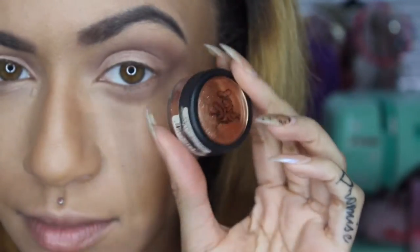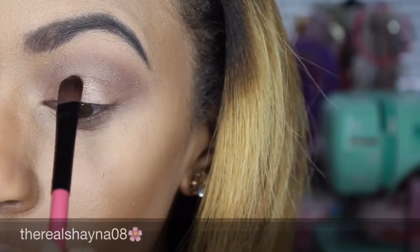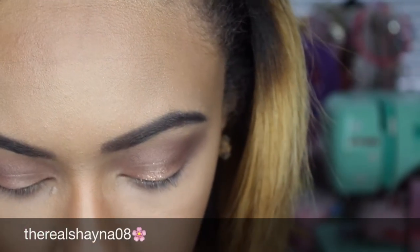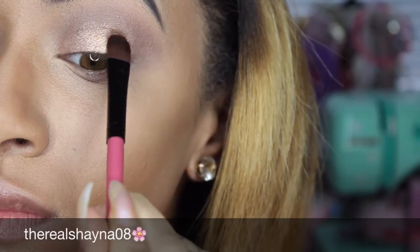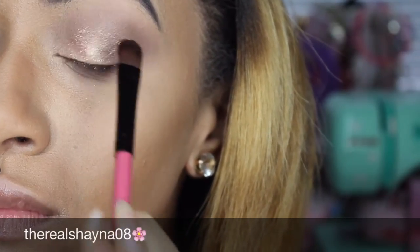Now I'm taking this Jessie's Girl loose shimmer shadow and applying that all over the lid for a more vibrant look. You should spray your flat brush and then apply the product all over the eyelid just to make it more vibrant.